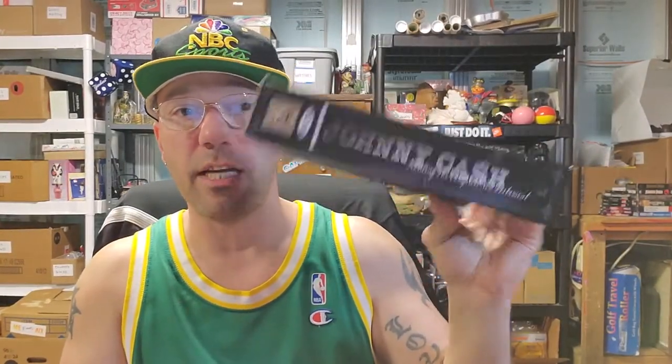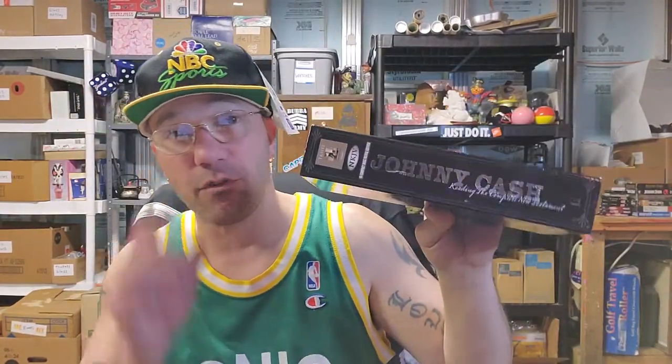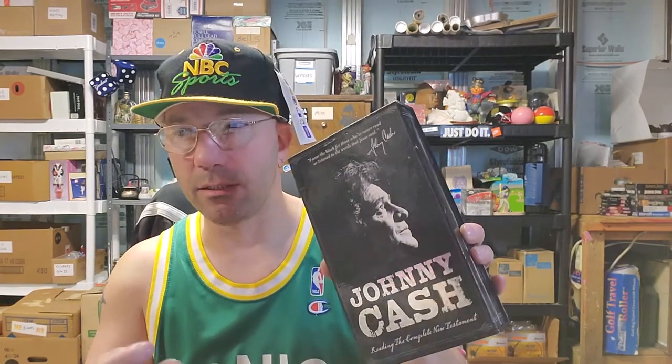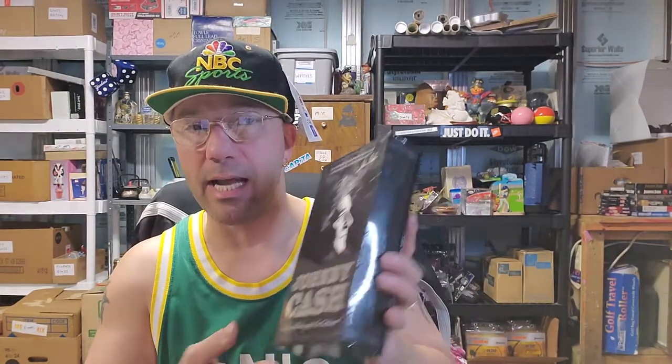If you ever see this Johnny Cash set and you can pick it up for like five or ten bucks, pick it up. It will sell for $60 used, $100 new. My guess is with all this media being in the condition that it's in, it was probably all donated by the same person — it was all in one spot and all in really good shape.